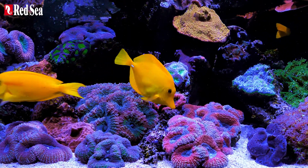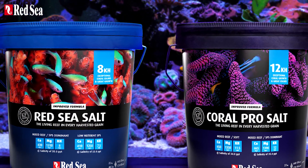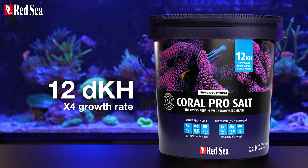Therefore, the Reef Care program offers two premium salts with increased levels of the foundation elements. Red Sea Salt gives a moderately enhanced alkalinity of 8 dKH, promoting twice the natural growth rate and vibrant colors. Coral Pro Salt, with its alkalinity of 12 dKH, provides four times the natural growth rate.